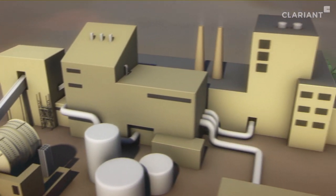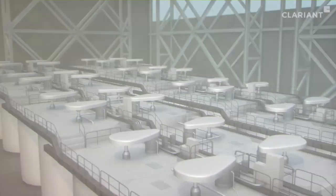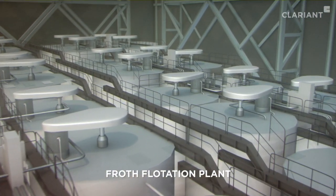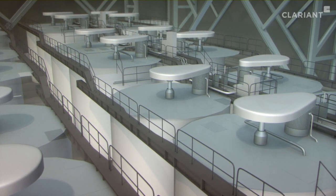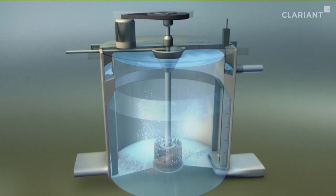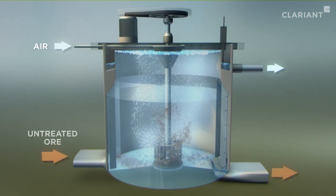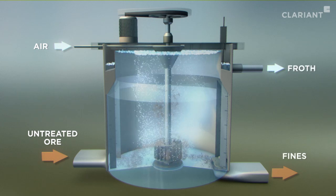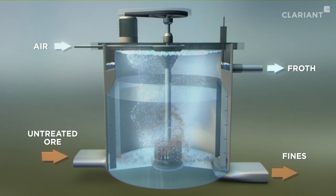Froth flotation is one of the processes which can then be used to remove impurities. In a froth flotation plant, a number of large flotation tanks called cells are used to process huge volumes of material. Each cell is continuously filled with a mixture of the untreated ore and water to form a feed slurry. A rotating impeller keeps it in suspension, the solids being finely dispersed in the liquid.